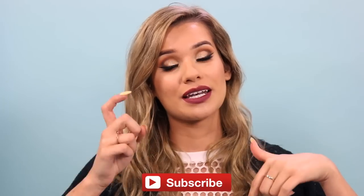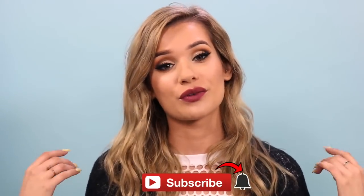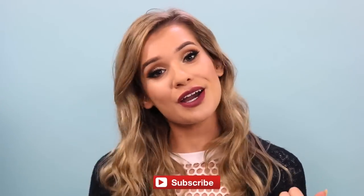Before we get started, make sure you subscribe to my channel. All you have to do is click the button down below. I drop a new video every single Sunday and a bonus video throughout the week, so subscribe so you don't miss out. Now without further ado, let's start taking off this makeup.